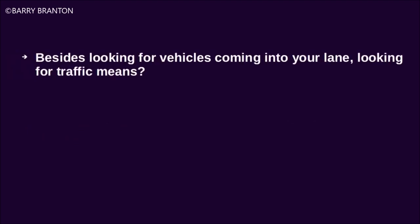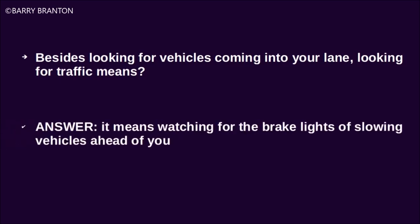Besides looking for vehicles coming into your lane, looking for traffic means watching for the brake lights of slowing vehicles ahead of you.